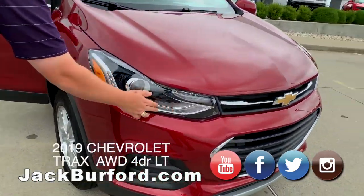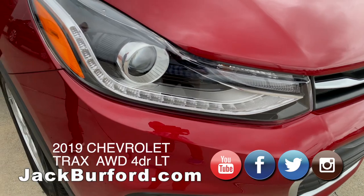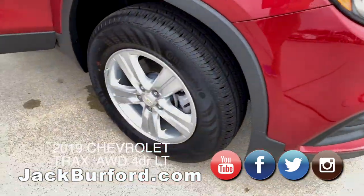Walking around, you're going to have LED light strips right here on the front, and we've got 16-inch alloy wheels.